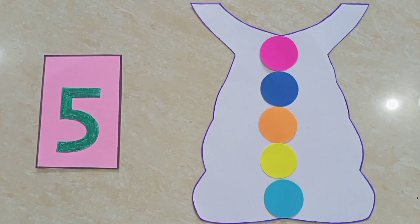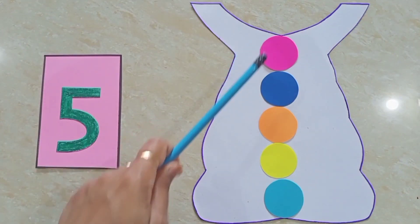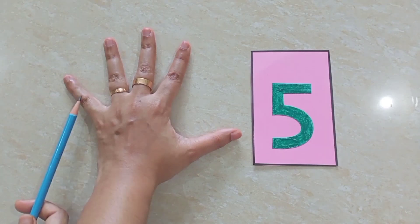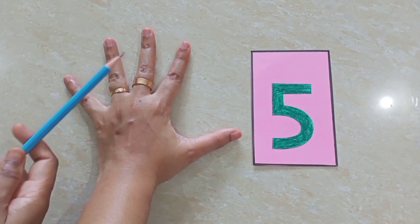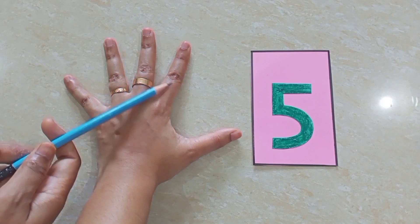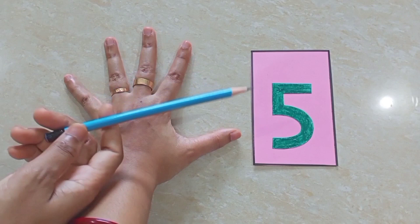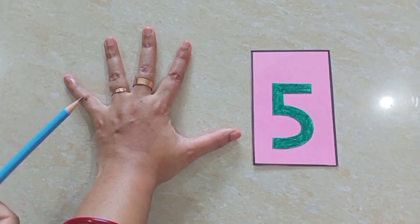Children, now tell me, how many fingers do you have in one hand? Let's count. One, two, three, four, five. Five fingers. Let's count again. One, two, three, four, five. Five fingers.